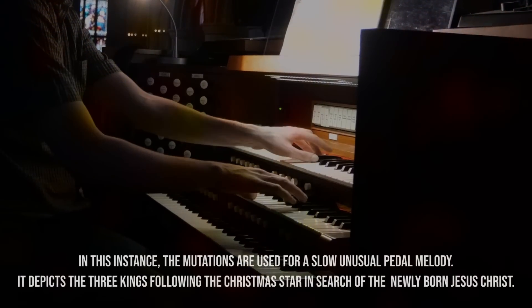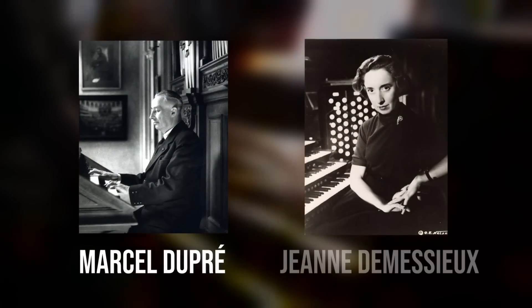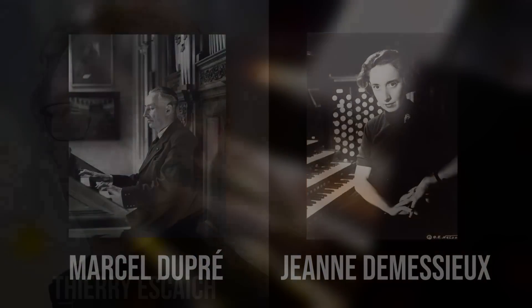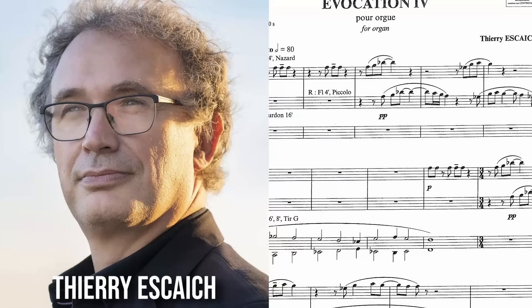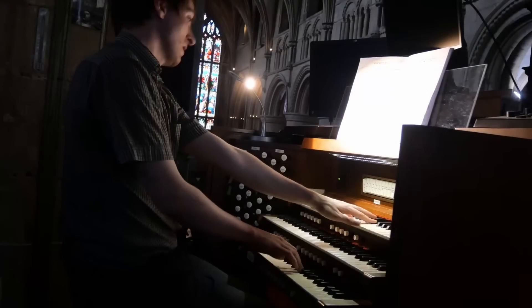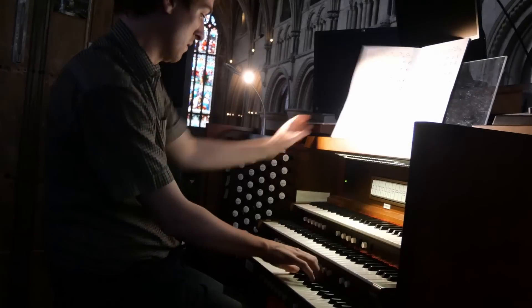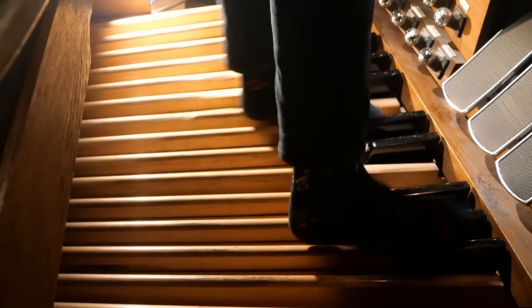French composers of the 20th century, such as Marcel Dupré and Jehan Alain, also pushed the boundaries of organ virtuosity. Listen to this segment of Escaich's Évocation 4. The interweaving quarter-note figure is an aural illusion — you can hear the fundamental pitch, even though it's not actually being played. Notice also the expanded role of the feet, which are not just freed from the bass line, but even playing two notes at once.